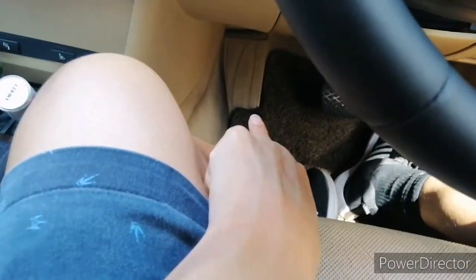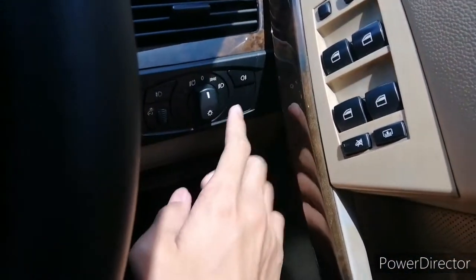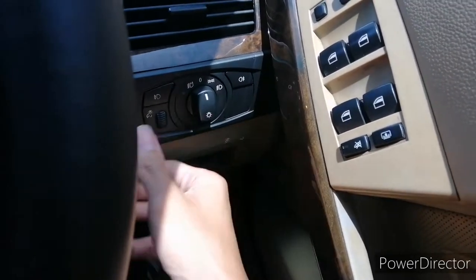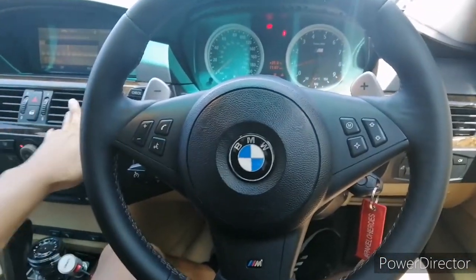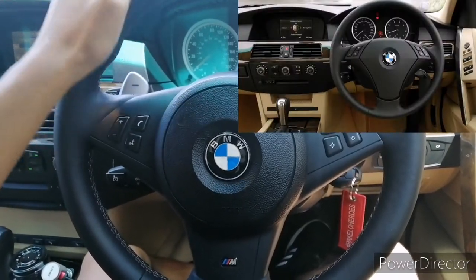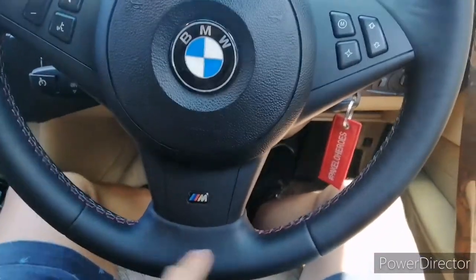You get a footrest right there. Down here you get storage space, the lever to pop open the boot, and the lever to pop the hood. Right here is your headlight control with automatic headlights, front and rear fog lights, and meter illumination. One more thing the owner has done to the interior is switch the standard 545i steering wheel to the M Sport steering wheel with M stitching.